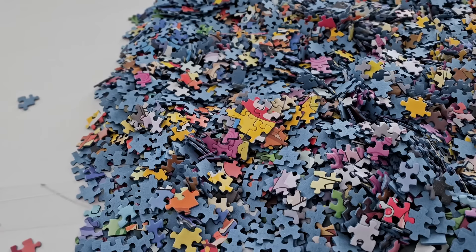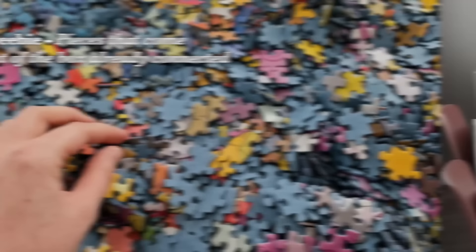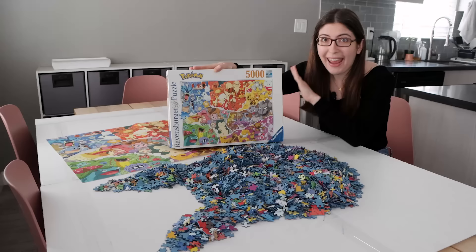Oh no, there's a huge freebie in here. I'm gonna take that apart because I want to do this 5,000 piece puzzle for real. I wanted to do this puzzle because it's a super bright and colorful 5,000 piece puzzle and I love giant puzzles.